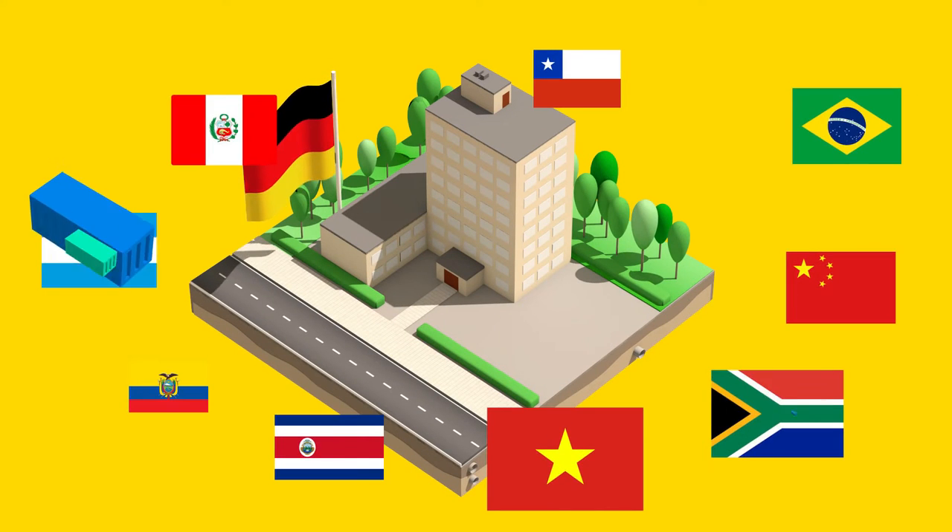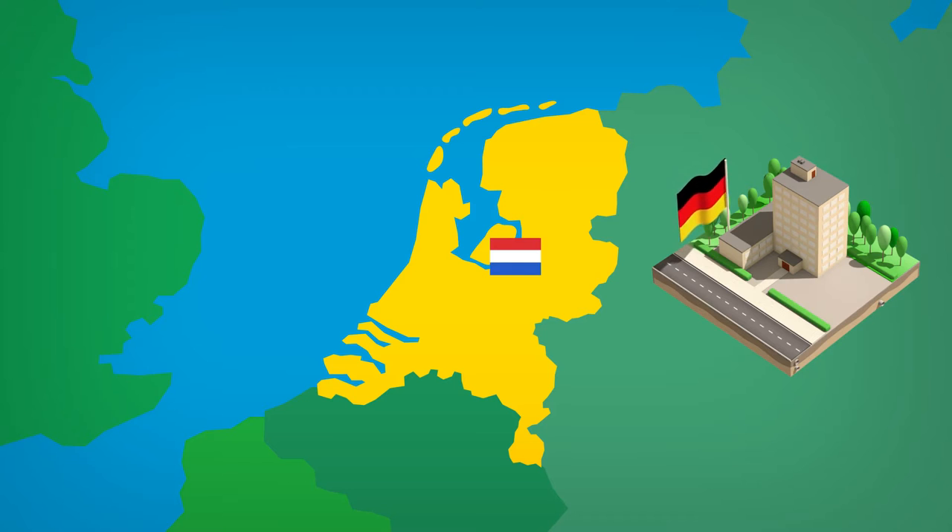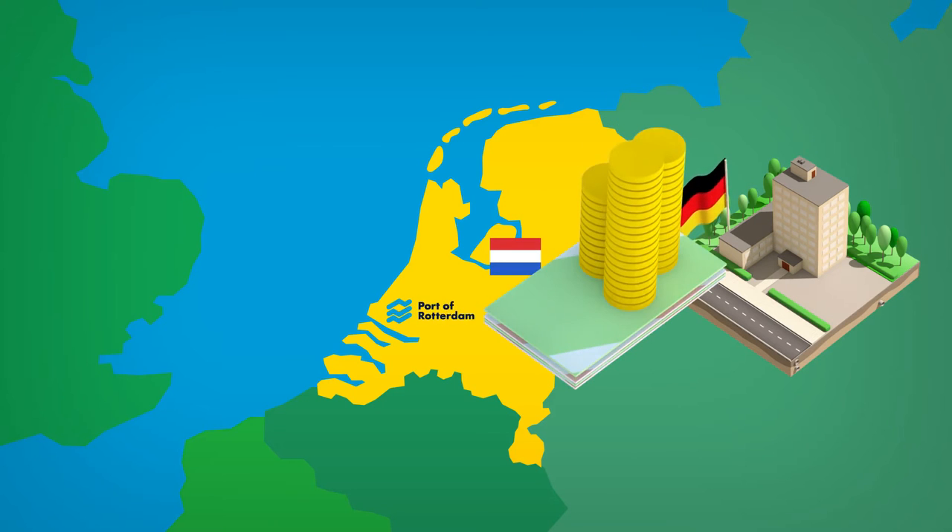Are you a German company importing goods from outside of the EU? The port of Rotterdam can help you save a lot of money. The following procedure might seem familiar.